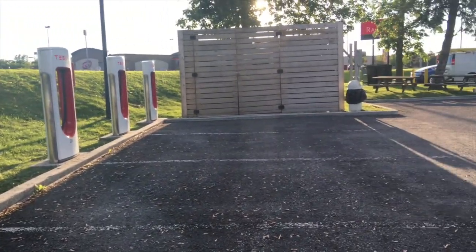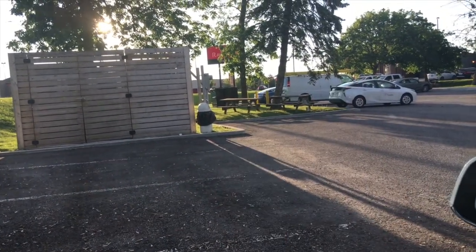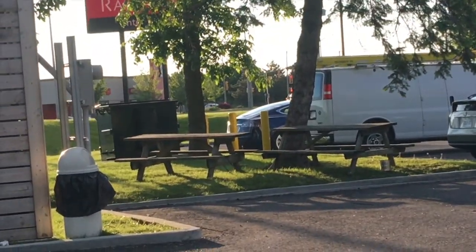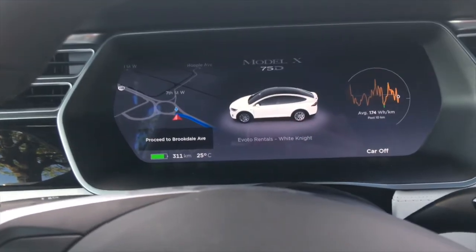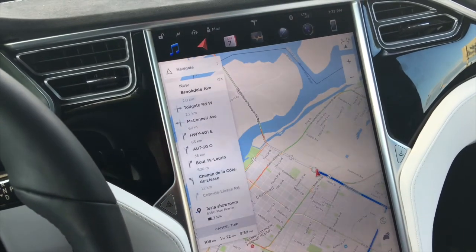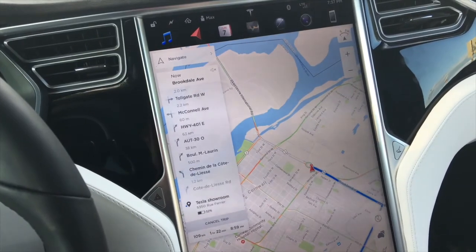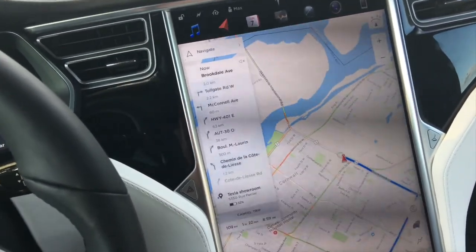The Model S left, however I spotted the Model S 60D from this morning right there. I unplugged the car at 311 km, and I'm going to drive to the Tesla showroom in Montreal to charge up, because we have a Tesla rental the next day, tomorrow.